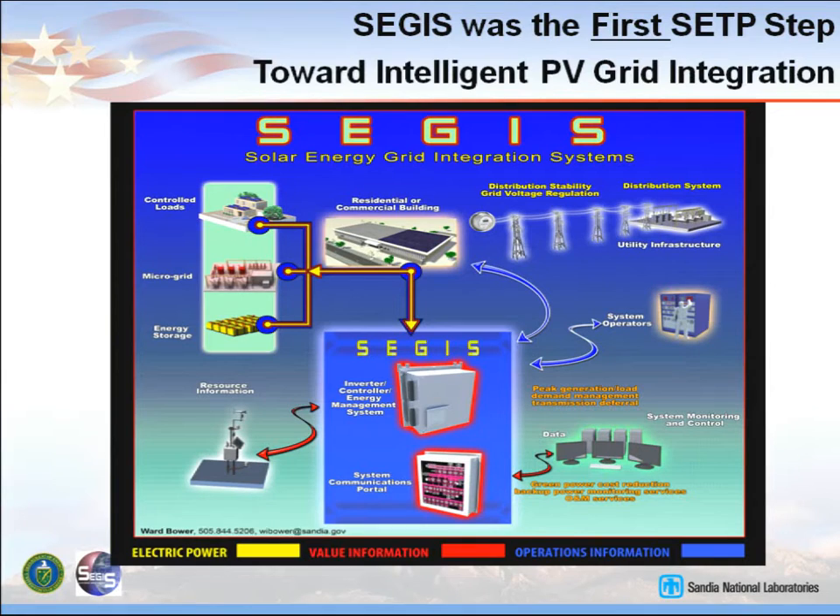It couples to communications, resource information, utility data centers, and what the utility needs. There is a lot of communications that goes into SEGIS, and that is basically the key to getting more intelligent interconnections to the grid. SEGIS also worked with controlled loads, microgrids, energy storage, energy management. Residential and commercial was our focus. We had limited money, so we did what we could with commercial and residential sizes. They are adaptable and expandable on into utility scale.